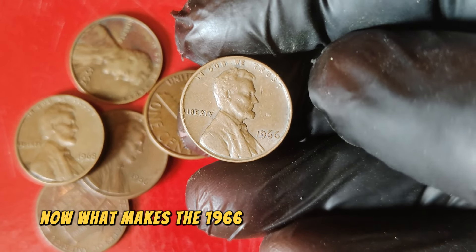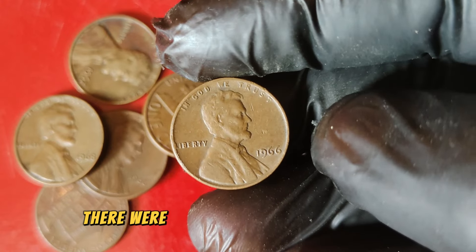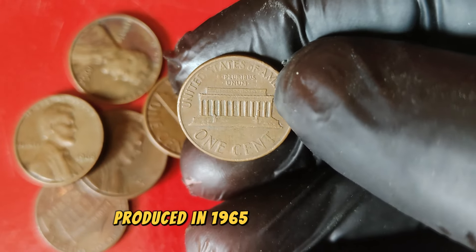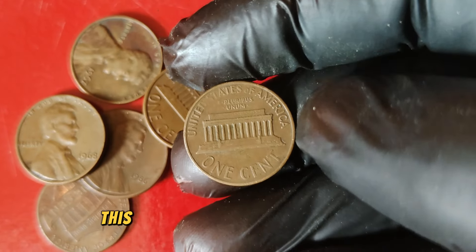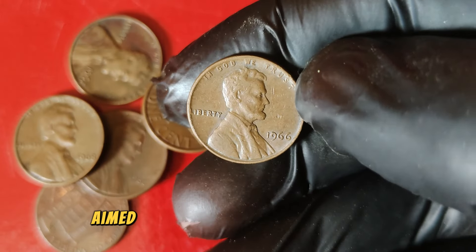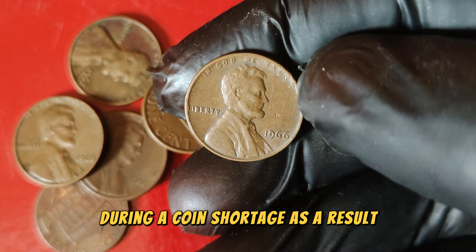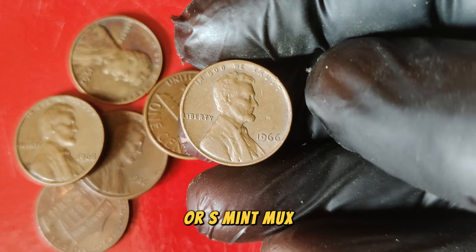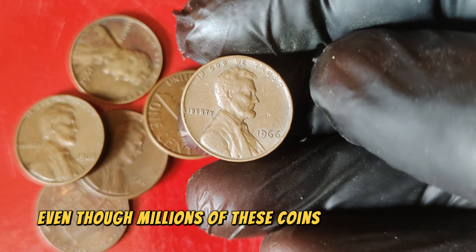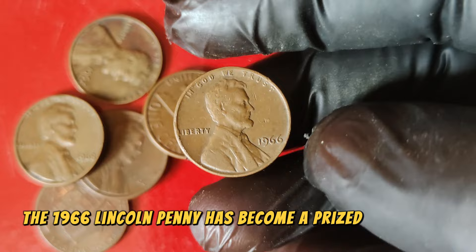What makes the 1966 Lincoln penny so special? Unlike other years, there were no mint marks on the pennies produced in 1965, 1966, and 1967. This was due to a temporary policy aimed at discouraging coin hoarding during a coin shortage. As a result, all pennies from these years were produced without the typical D or S mint marks. Even though millions of these coins were produced, the 1966 Lincoln penny has become a prized possession for collectors.